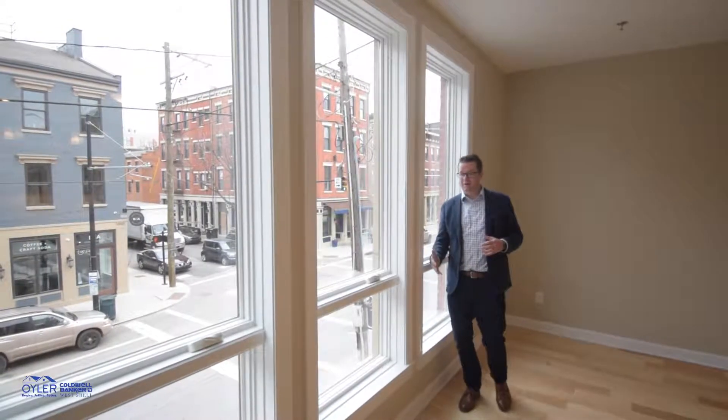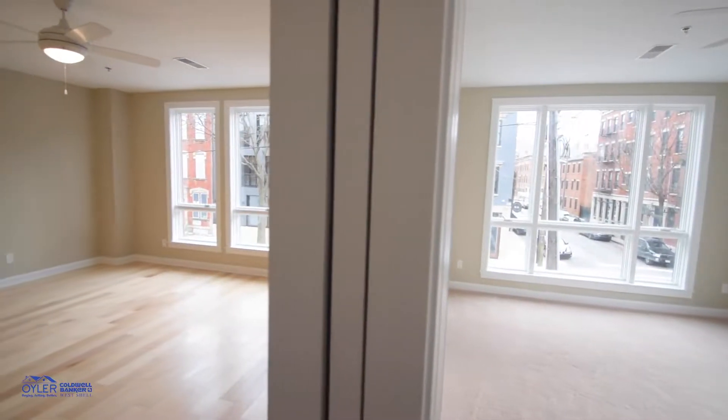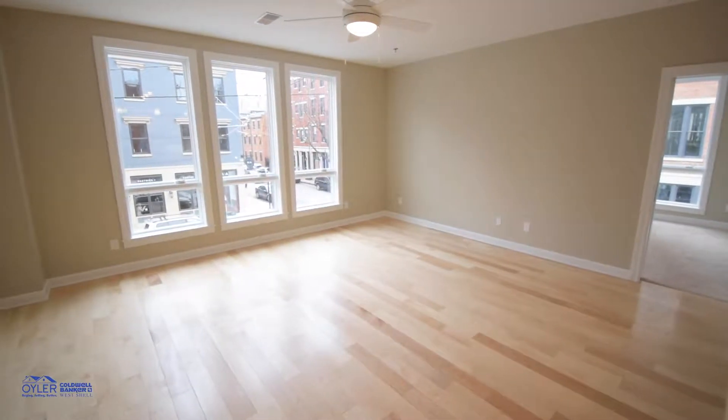I absolutely love these floor-to-ceiling windows. They just bring in a ton of natural light to really light the space up.